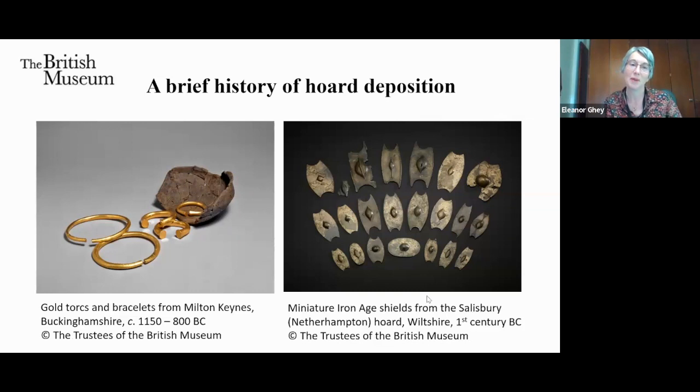I want to take you on a whistle-stop tour of the long tradition of hoarding in the British Isles starting right back in the Bronze Age. I'm an archaeologist by background and I think it's helpful to step back and see the wider picture of hoarding, which occurs at many points in time. In prehistoric studies it's clearly accepted that hoarding is not always for pragmatic reasons. There's a disjuncture between the way hoards are interpreted in archaeology and in numismatics, I think.